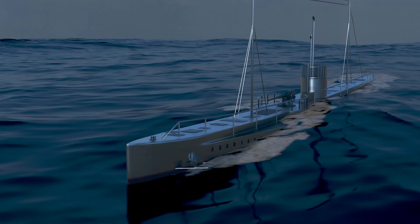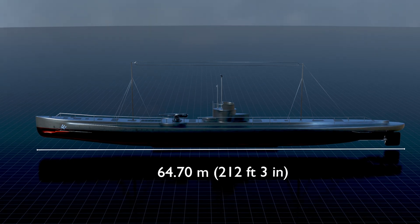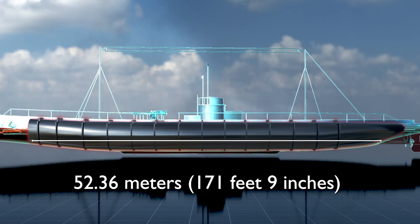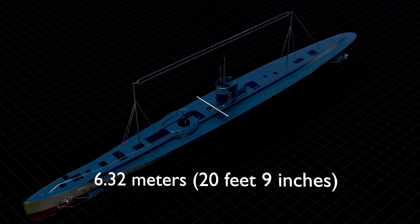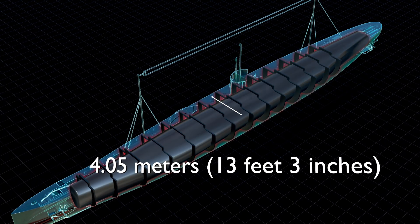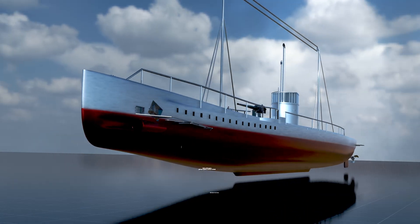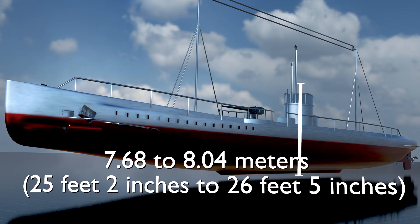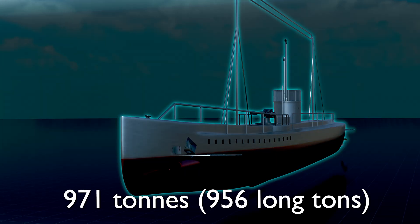Her longest-serving captain was Lothar von Arnauld de la Perriere. U-35 had a total length of 64.70 meters (212 feet 3 inches), with her pressure hull measuring 52.36 meters (171 feet 9 inches). The beam of the boat was 6.32 meters (20 feet 9 inches) overall, while the pressure hull was 4.05 meters (13 feet 3 inches) wide. Type 31 had a draft of 3.56 meters (11 feet 8 inches), and a total height ranging from 7.68 to 8.04 meters (25 feet 2 inches to 26 feet 5 inches). It has a total displacement of 971 tons (956 long tons).